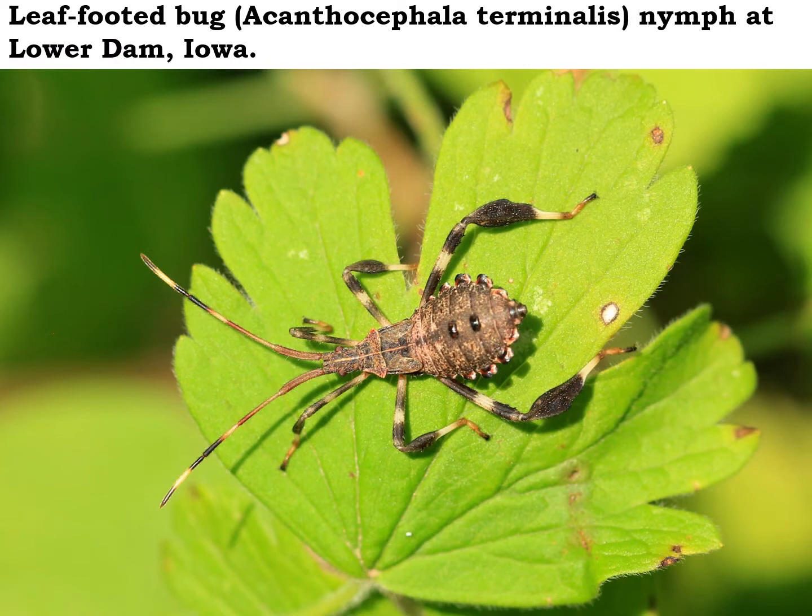This neat little leaf-footed bug nymph looks like it would make a great scary character in a science fiction movie. Believe it or not, leaf-footed bugs are totally harmless to people. The only thing they bother sometimes are plants. They've got a beak-like mouthpart that looks kind of like a straw, and they stab that into the plant and suck some of the juices out — that's the way they feed.